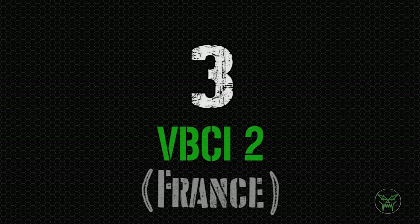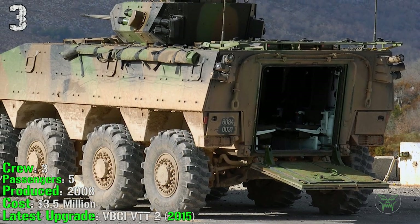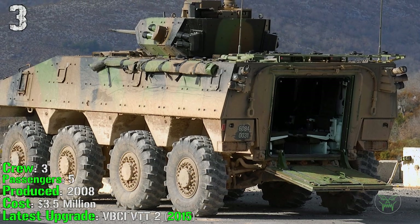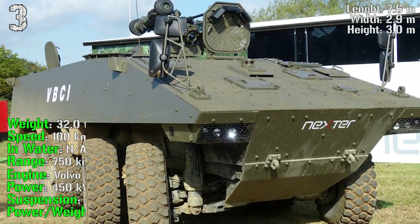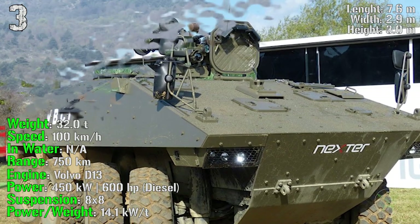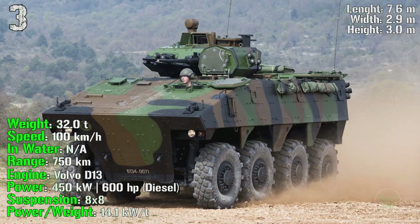The top 3 starts with the VBCI-2 from France, produced from 2008 with a crew of 3 people and 5 passengers, costing a little more than 3.5 million. The latest upgrade was the VBCI-VTT-2 made in 2015. It has a maximum weight of 32 tons, a speed of 100 km/h on road, a range of 750 km, and an engine power of 600 HP.